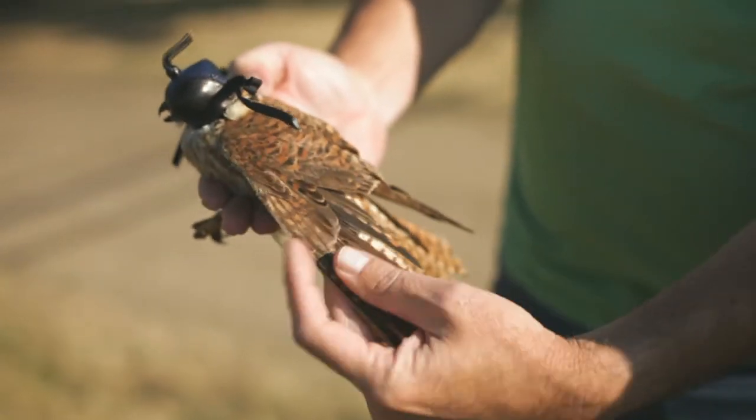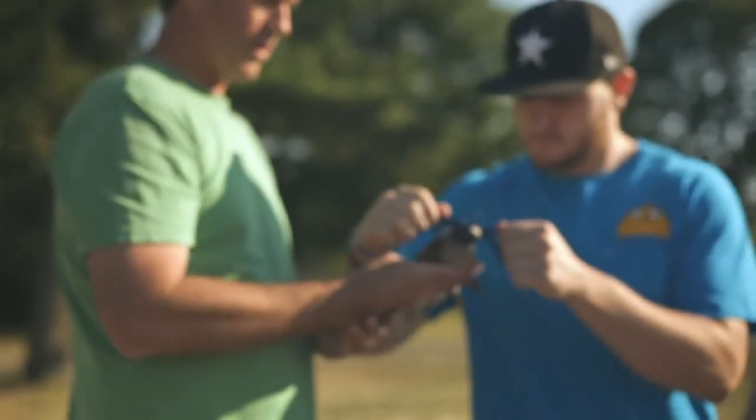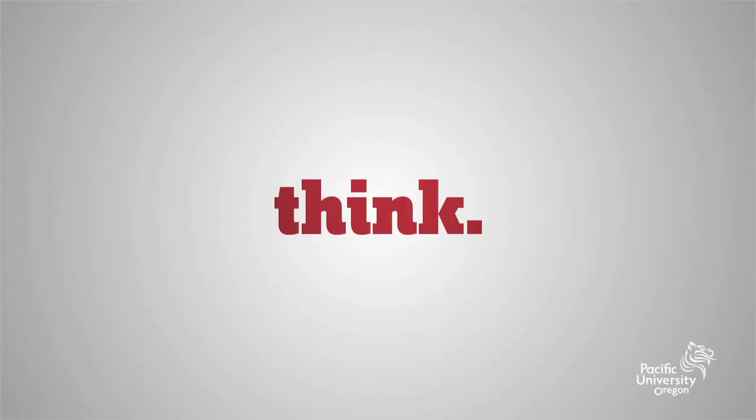I have prospective students ask me often what is it about Pacific that's really interesting or unique? And from my own perspective and talking with other faculty members around here, it's really the personal attention that we provide. That personal attention is one of the hallmarks of education at Pacific University. Thank you.